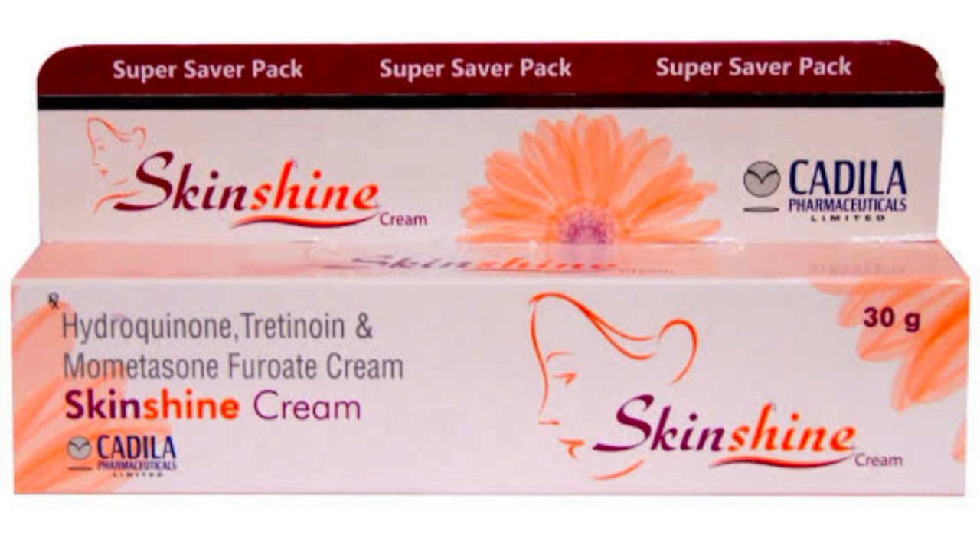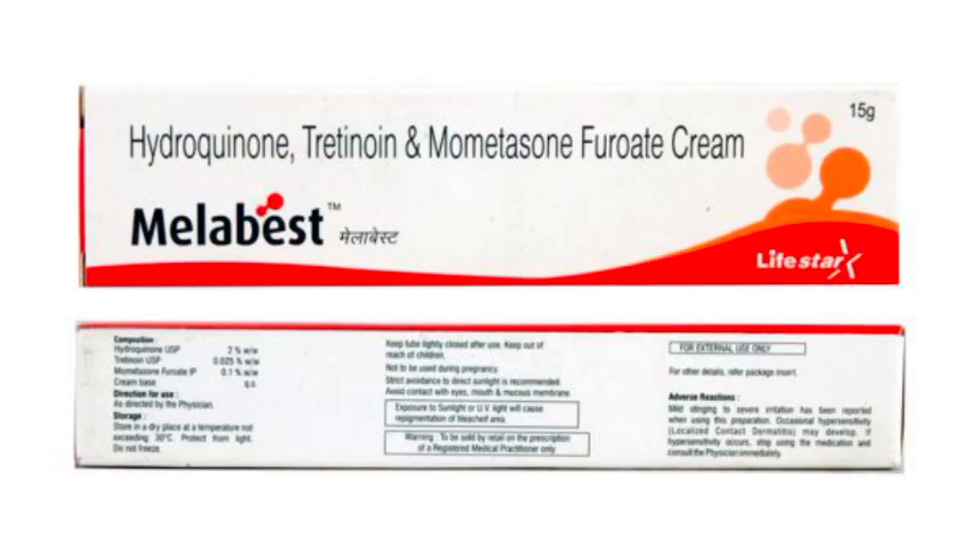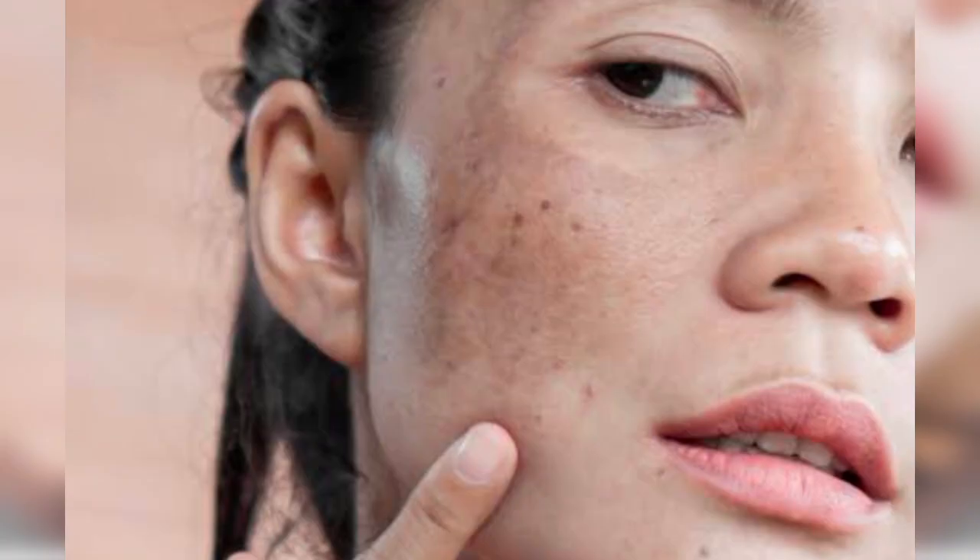This cream will be used as a starting result. It is very important to use the first result of the cream. It will affect skin color, but it will be a black color.